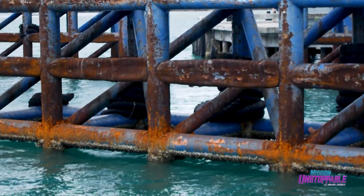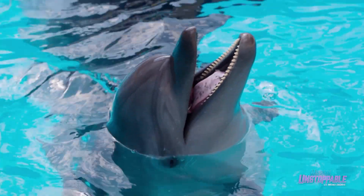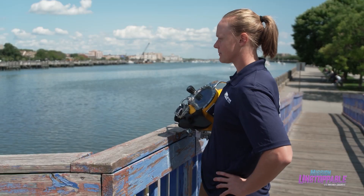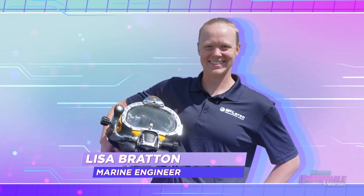But who can make sure that that infrastructure stays safe? It's not like dolphins are going to help — they've got dolphin problems to think about. You need a human expert, and that's why today we're following Lisa Bratton, a dive engineer with a unique set of skills.